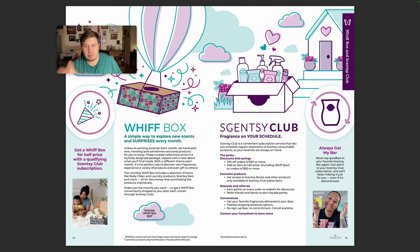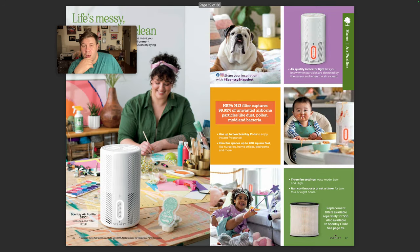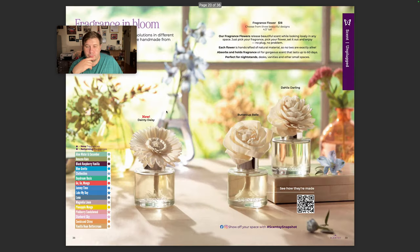Scentsy Club — this is my favorite perk because I'm a moon melter. I will melt fall and winter fragrances in the spring and summer. Always take advantage, always get my bar. You can skip once, but if you try to skip more than that, it will take your bars out. I love my air purifier — it changes the air so much. I love that we're the only company that produces fragrance like this. Totally worth it.